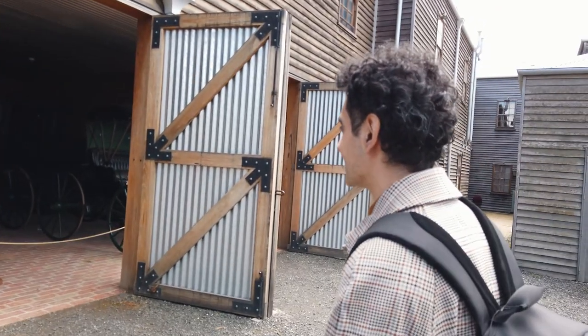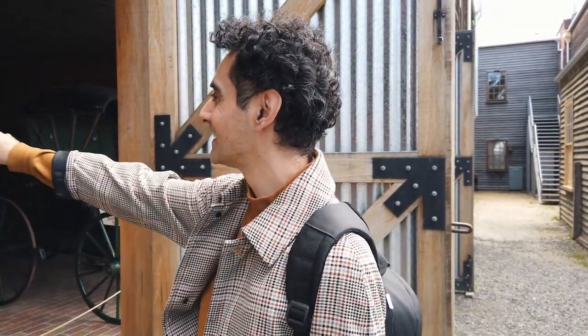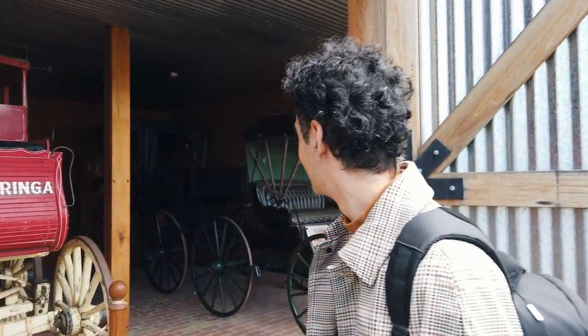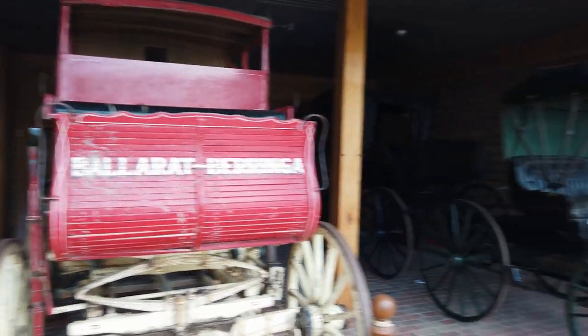Look at all of these carriages. Imagine having one of these — imagine instead of buying a new car, this is your new thing. That would be so cool. It's like Cinderella. That black one is literally... it's Bridgerton! They should make a Bridgerton Land.